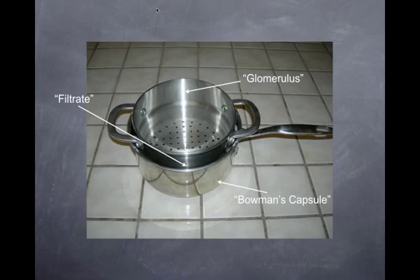A simple analogy: the glomerulus is represented by a regular kitchen strainer. Bowman's capsule — the tubular element that surrounds the glomerulus — is the pot you're straining into. The filtrate is anything that can fit through the holes of the glomerulus.